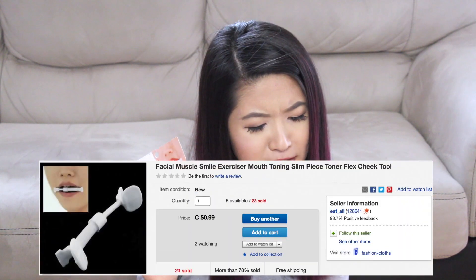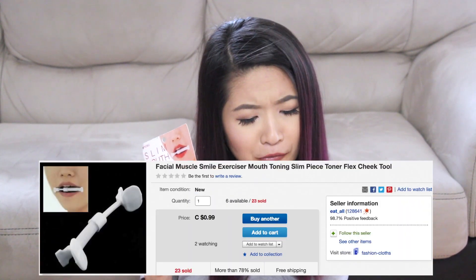The next few things are kind of gimmicky — they're all weird Asian products that I got because maybe one day I want to do a testing weird Asian products video. The first is a slim mouthpiece, ninety-nine cents, called the facial muscle smile eraser mouth toning slim piece toner flex cheek tool. Basically you just put it in your mouth — I don't know, man.